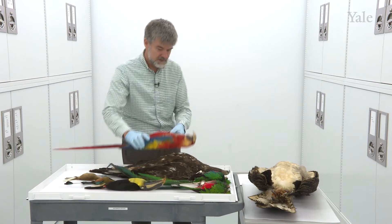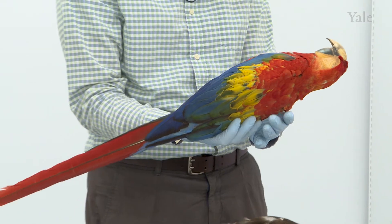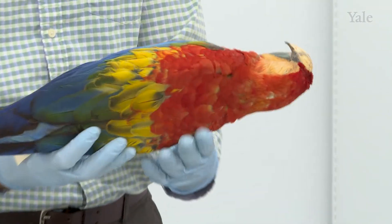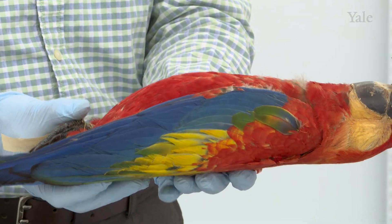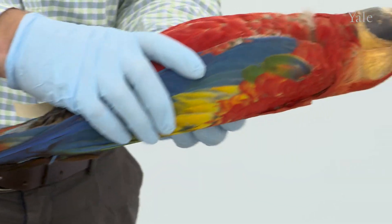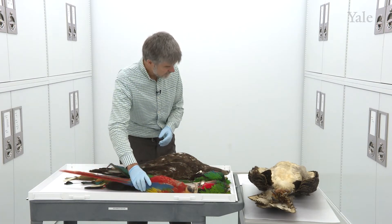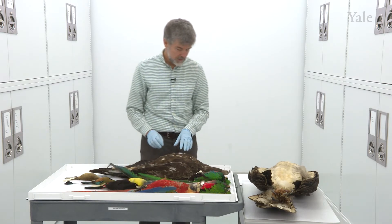Then we have this spectacular macaw. This bird is the national bird of Honduras. The scarlet macaw has a wide range — found not only in Central America but also in South America — but has declined due to the pet trade and habitat loss. They require large cavities for nesting, and you usually see them flying in pairs or small family groups. In Honduras, where it's a national bird, it's now restricted to the Mosquitia region.